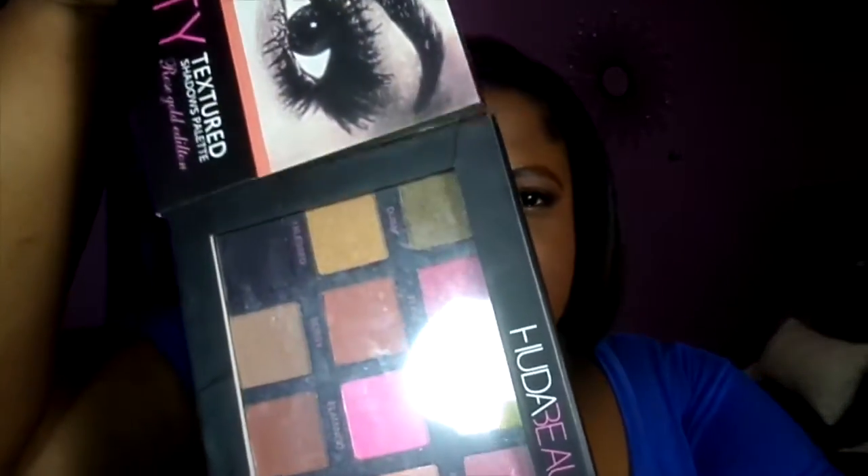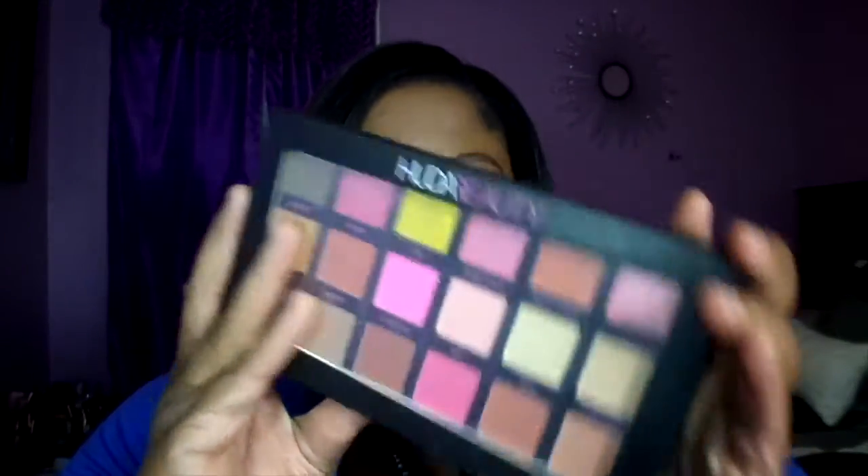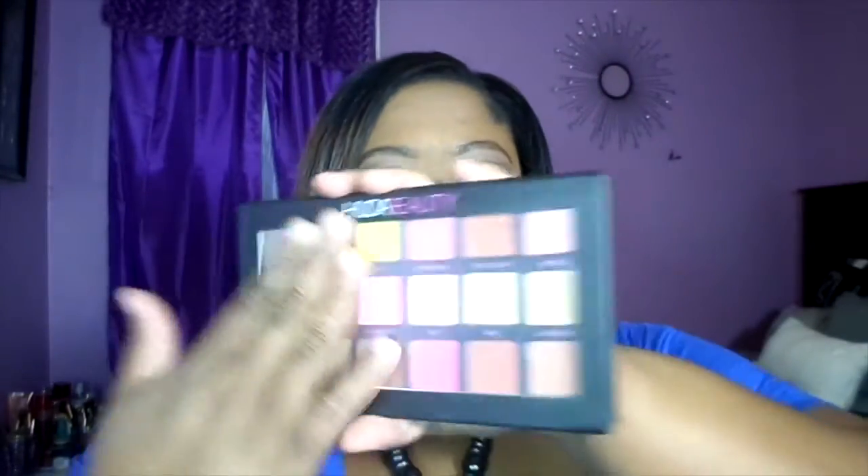Let's open it up. You have the palette itself. It's magnetic — you can just close it right there. It's easy to open, easy to close. You can actually see the palette through it to see what you're getting. It comes with a clear wrap to protect the shadows. It has 18 colors.